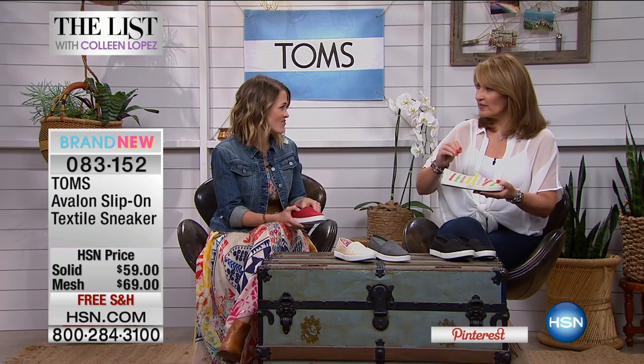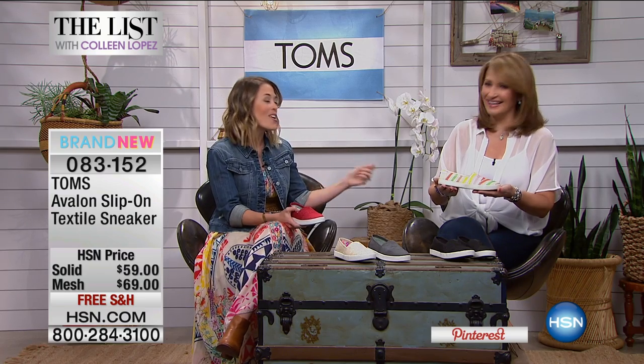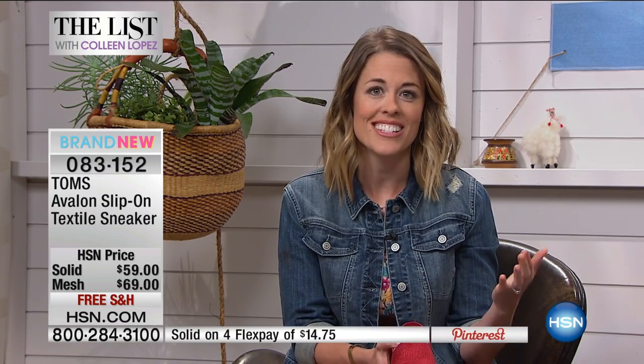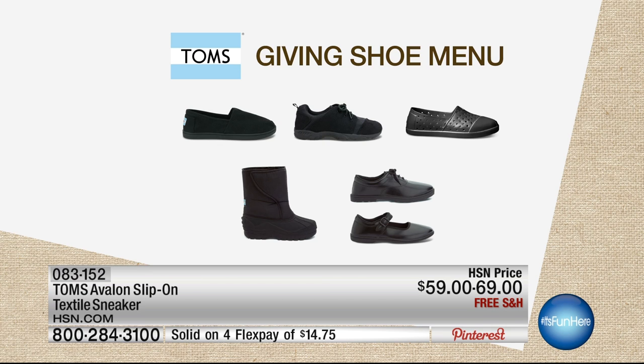How old are the children that are recipients? We give tiny Toms to babies all the way up until the child is 18 years old, and we're invested in that child's life, giving repeatedly until they're an adult, because we want to make sure they have the best opportunities. Our shoes are paired with vital resources from incredible giving partners — we're working with over 100 giving partners in 70 countries. It's not just a pair of shoes; it's paired with other great resources. That's the power of your purchase. Every pair counts, and every pair goes to a child in need.